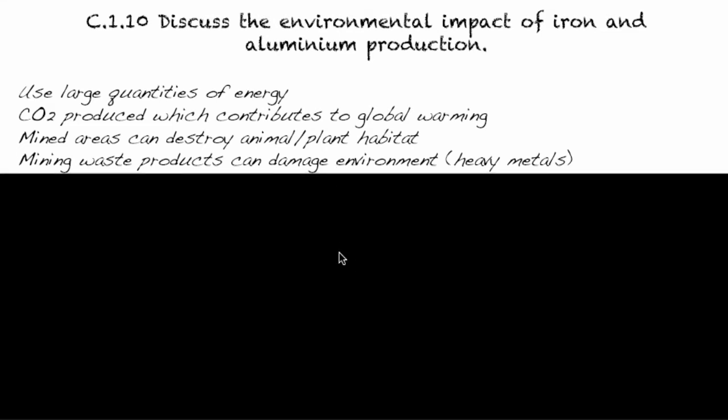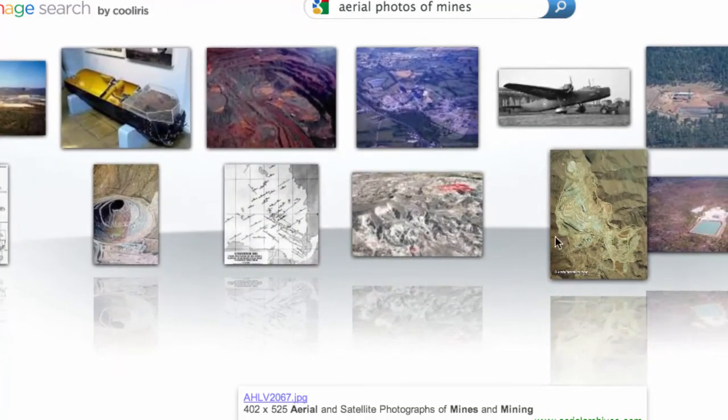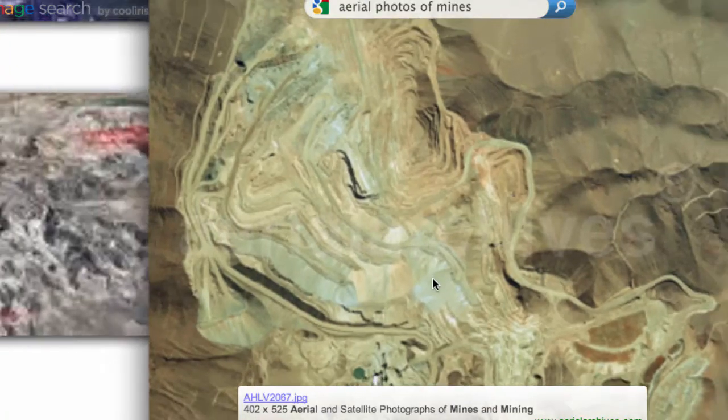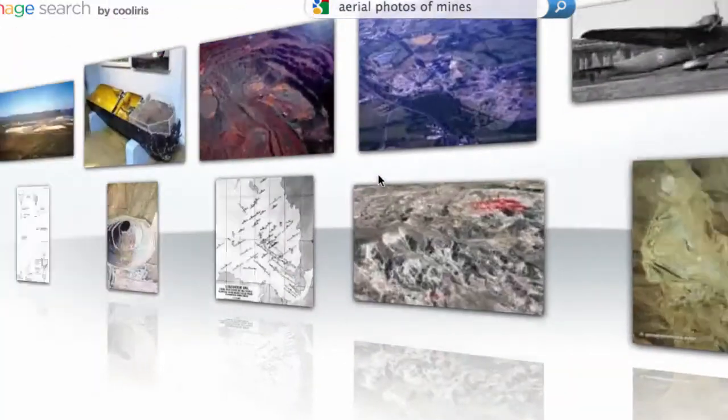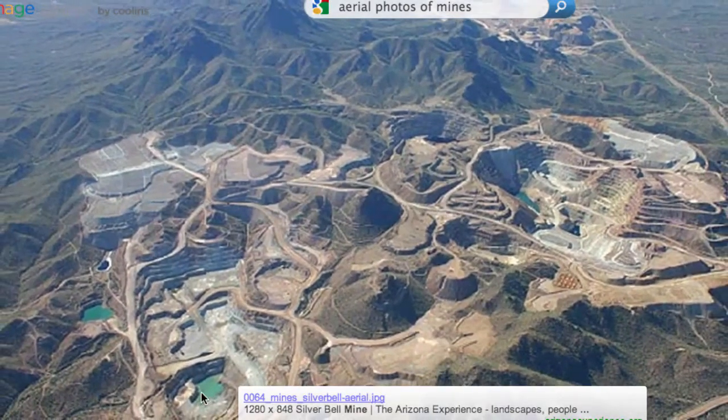You'll also notice that in some of these, there are waste products put in something called tailings ponds. You can see some of these tailings ponds here — basically they're ponds of the waste from the mine's operations. Depending on how well designed the mine is, that water, which is contaminated — often with heavy metals because you're mining for metals — can leach into the underground water supply and contaminate the soil as well.